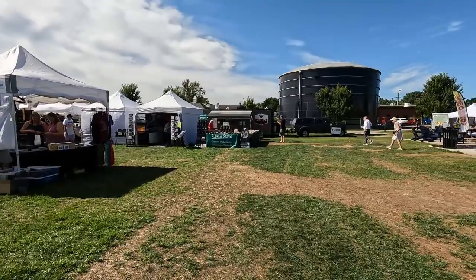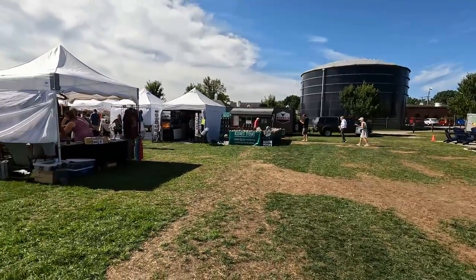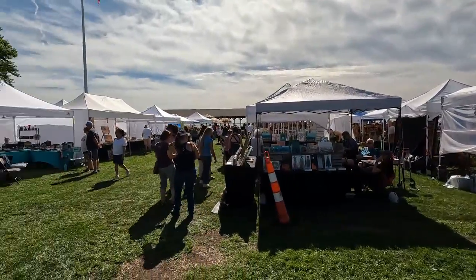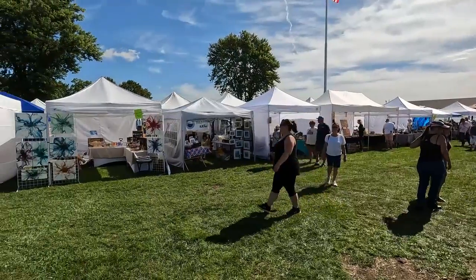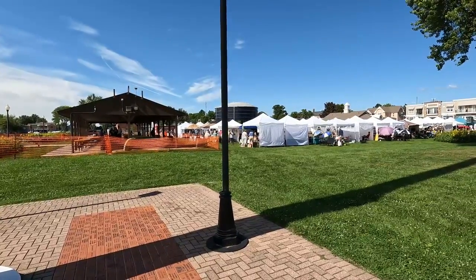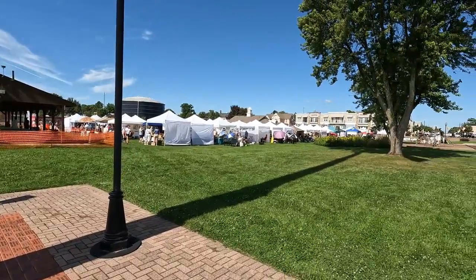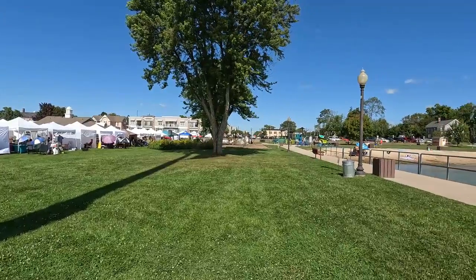Off to the side are some food vendors. You can see Bubba's Barbecue. It's a very fun morning. Now we're going to go take a look at the waterfall and the art fair in the park, across from some apartments in the very small downtown area of New Baltimore.